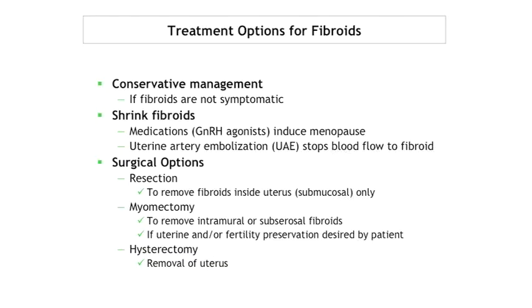For fibroids, if people aren't symptomatic you can observe them — nobody would ever know. Medical options include hormonal manipulation inducing menopause to shrink fibroids, and uterine artery embolization to stop blood flow, done by gynecologists or usually radiologists. Surgical options include hysteroscopic resection for endometrial fibroids, myomectomy — shelling out fibroids near the surface or muscle wall of the uterus — generally done when women want to retain fertility or preserve their uterus, and hysterectomy, the removal of the uterus itself.